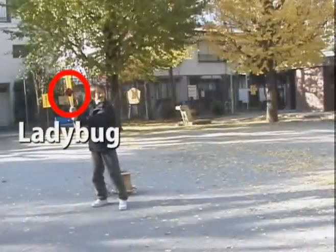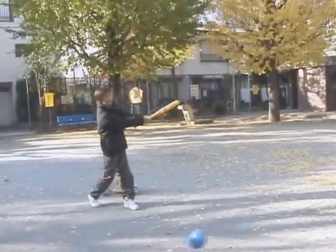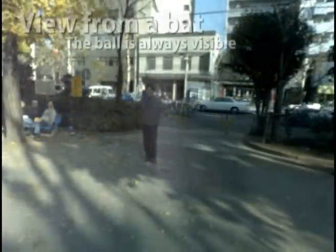You can even swing the camera. Here is a view from the bat. You do not lose sight of the ball even while swinging the camera. In this way, by combining stabilization and tracking, this technology can be applied to sports entertainment.